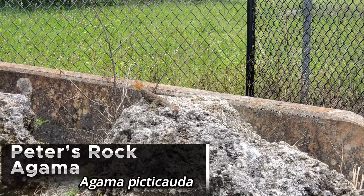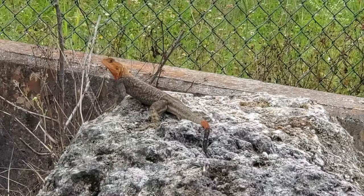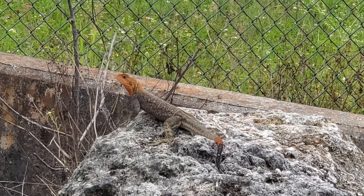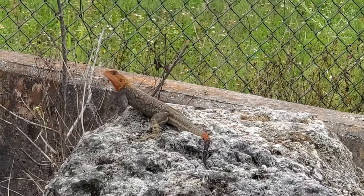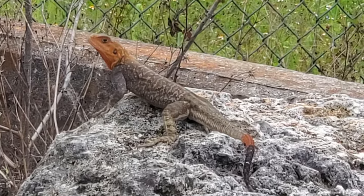Here's a male agama lizard just sitting on this rock right here. This one's actually not fleeing like most of them do. Some I find are very habituated and others are very skittish. There's a good look at him right there.